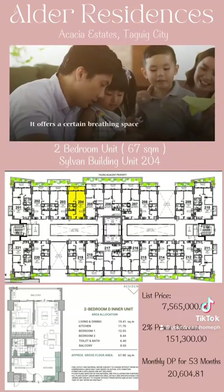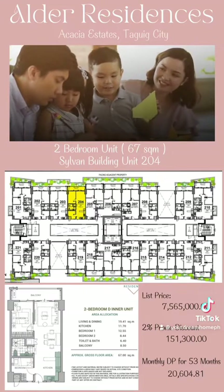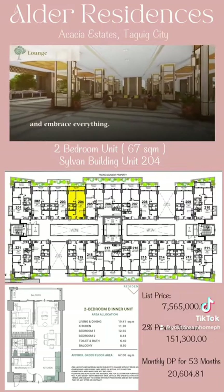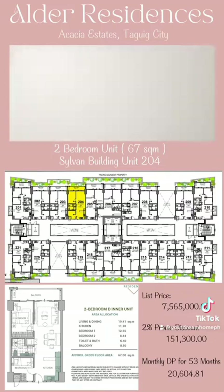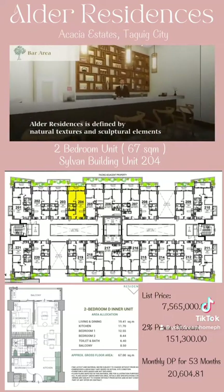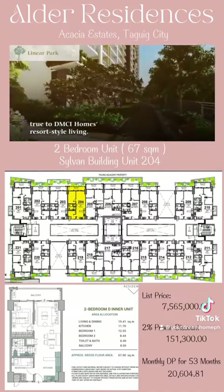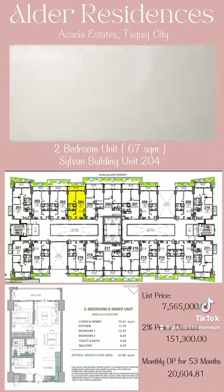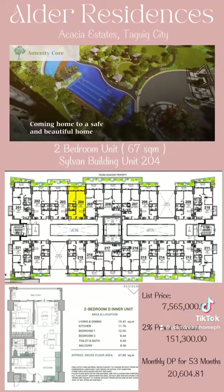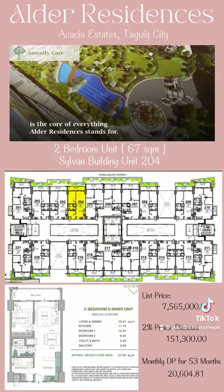It offers a certain breathing space where time seems to slow down and gives you a place to try something and embrace everything. Alder Residences is defined by natural textures and sculptural elements, true to DMCI Homes' resort-style living. Coming home to a safe and beautiful home is the core of everything Alder Residences stands for.